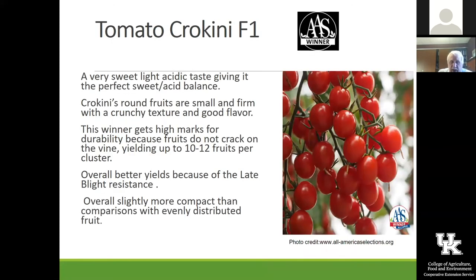This is a new one called Croquini — fairly new. I don't have seeds of this one, so we won't be growing that this year. But one of the things I love about it is you can see that you could harvest that whole cluster of tomatoes at one time. They all seem to ripen up evenly, which makes it real easy for harvest — you could just clip that whole cluster off and bring it in.